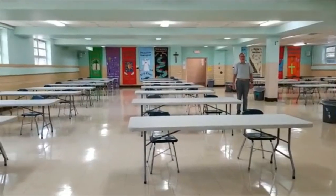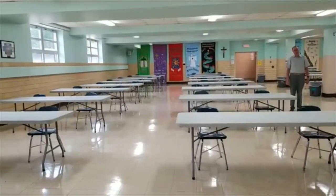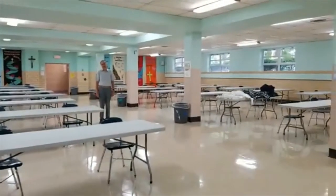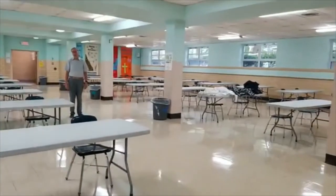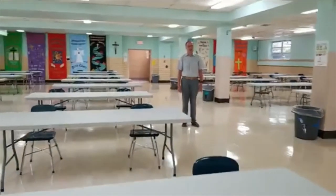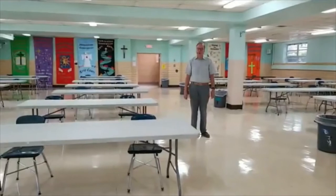You can see the cafeteria also has a brand new look. We no longer have the round tables — we have the rectangular tables, and unfortunately there are only two chairs to a table. We must practice social distancing all over, including the cafeteria.